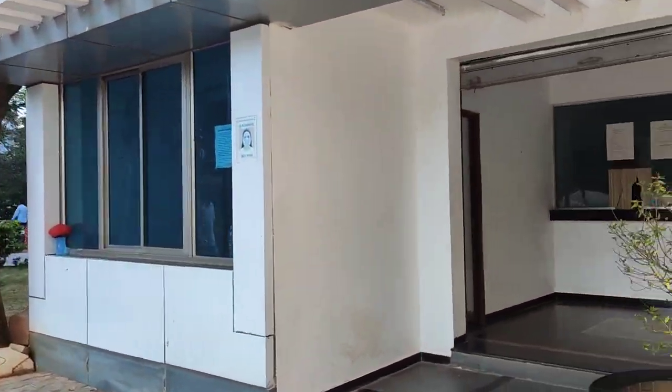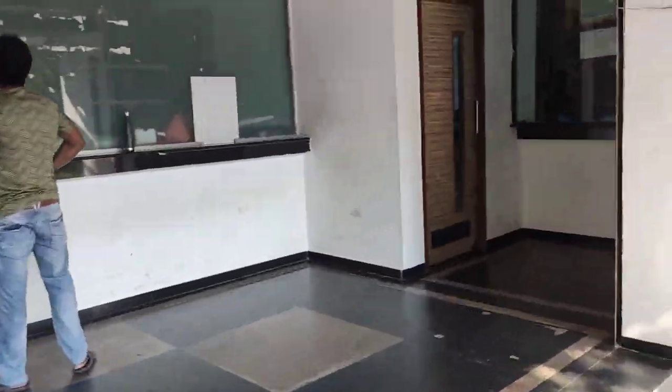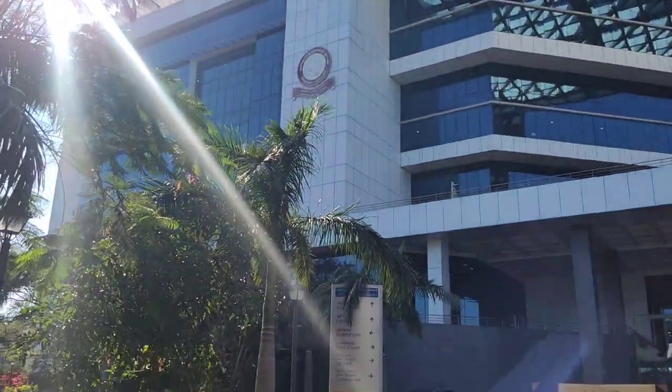On the right side we have a locker facility where we are supposed to hand in our bags. This is free of charge, and this is the pathway towards the library.